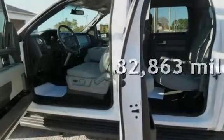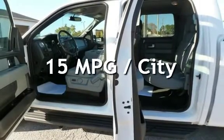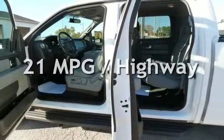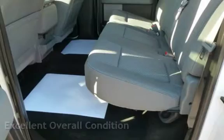This Ford has less than 83,000 miles on the odometer. Estimated fuel economy for this vehicle is 15 miles per gallon in the city and 21 miles per gallon on the highway. This vehicle is in excellent overall condition.